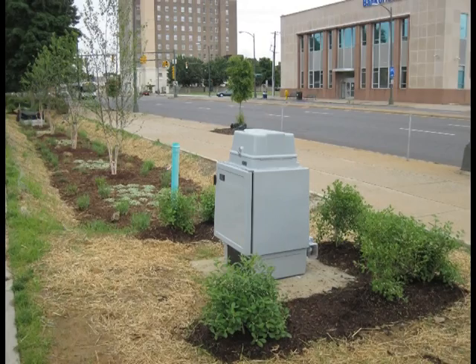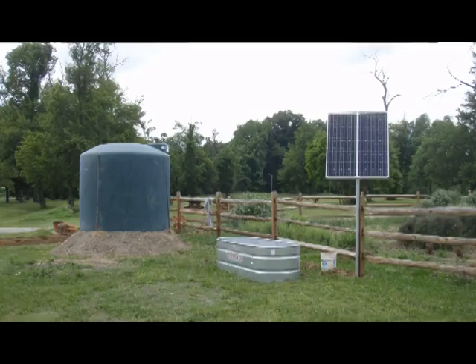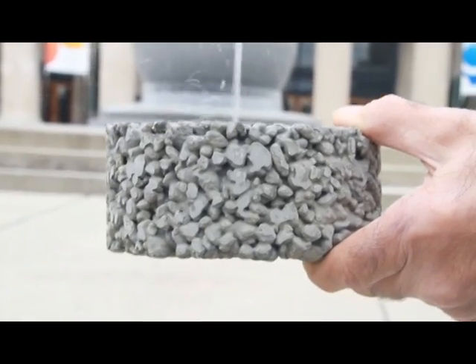And now you've watched an entire video about stormwater. How draining.